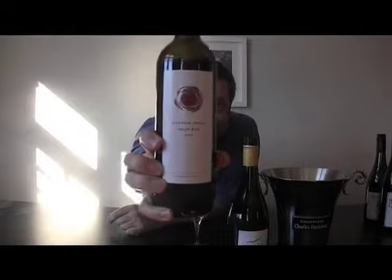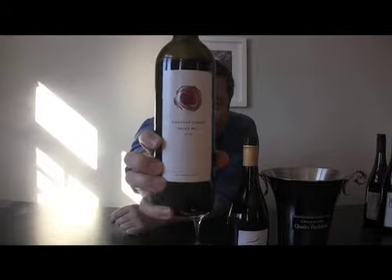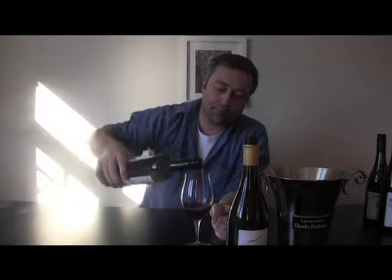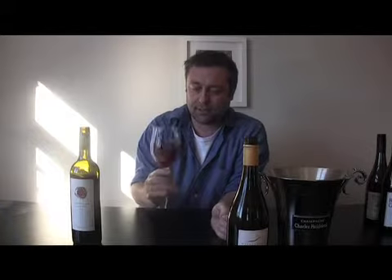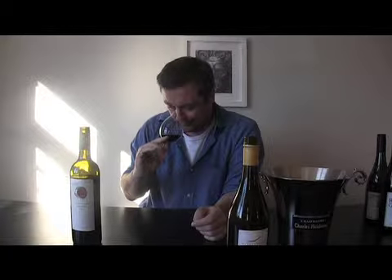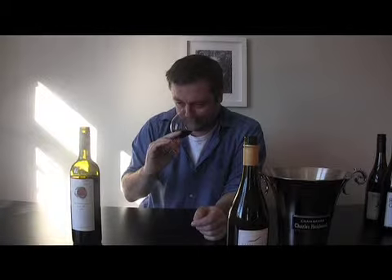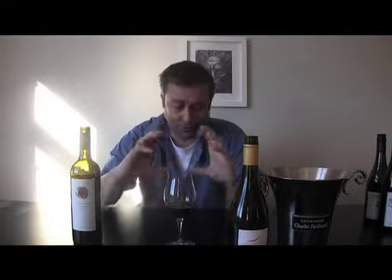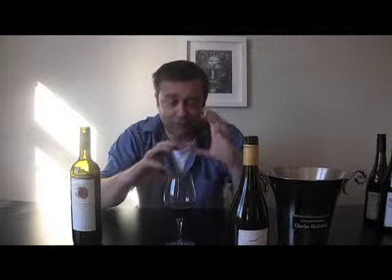The next one we've got is the Saraya Cabernet Franc Coxhead Creek Inlet Red 2006 at 12.8% alcohol, up in Matakana. This wine really is kind of schizophrenic almost in the glass — it really doesn't know what it wants to be. There's so much of a contest between the Cabernet Franc and the Syrah on the nose to gain any level of dominance that it comes across quite disjointed.